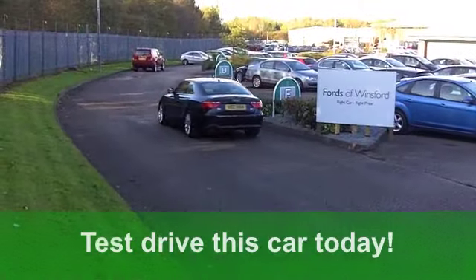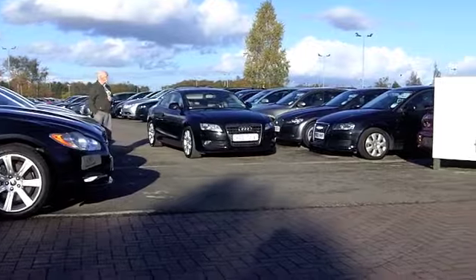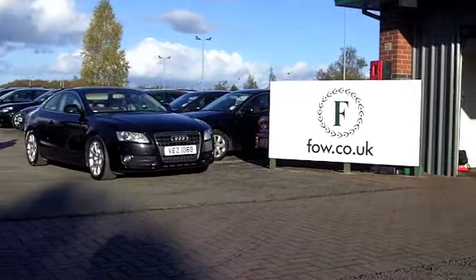You'll get a combined 40 miles per gallon — not bad considering it does 0-60 in 8.4 seconds. And six months road tax is just over £100.